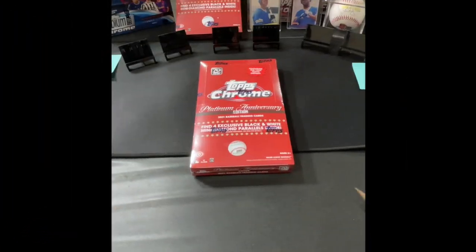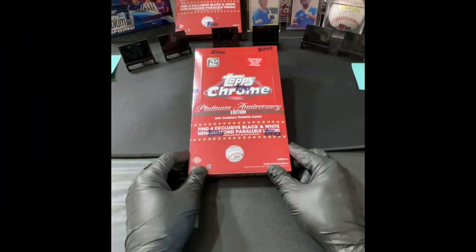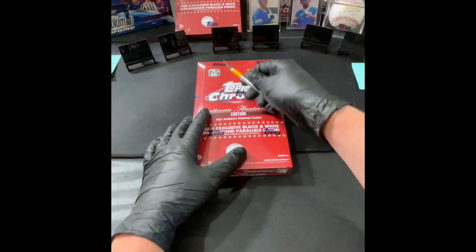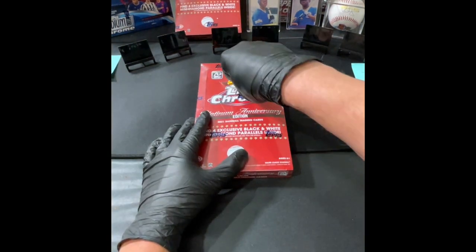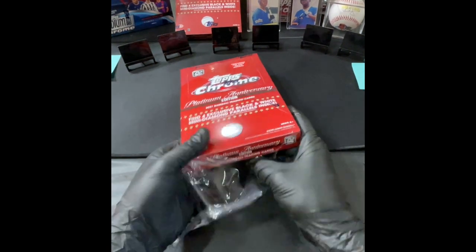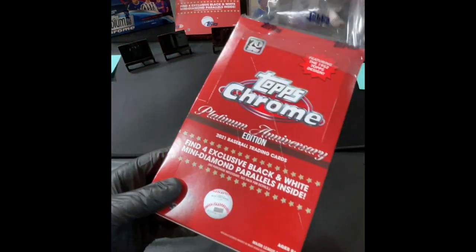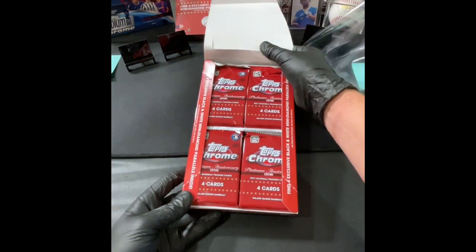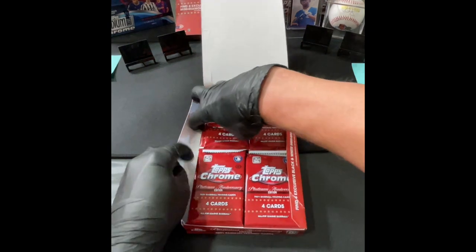With that, take it away. All right, Brian, let's open them up. 2021 Topps Chrome Platinum Anniversary Edition — let's get this thing going. I'm hoping for some good cards on my side; I really don't want to take a pie to the face today. This is the light box, so there are 16 packs.